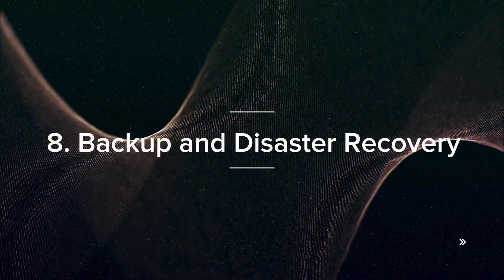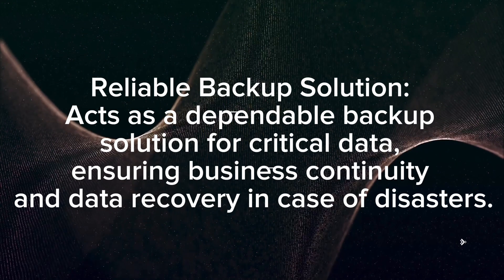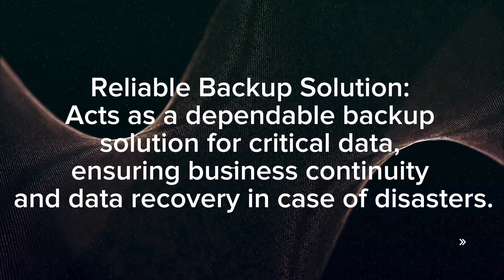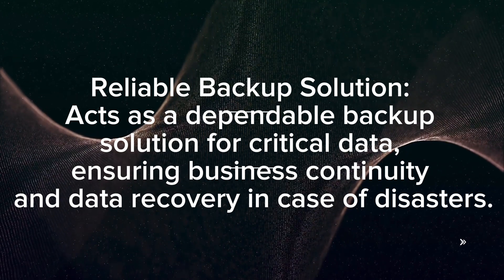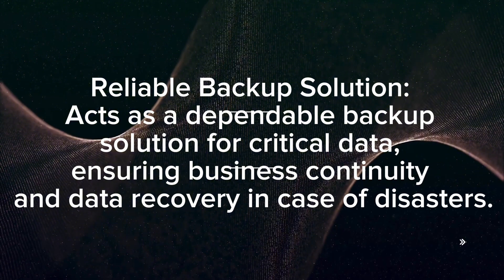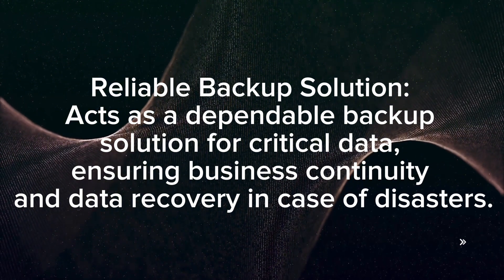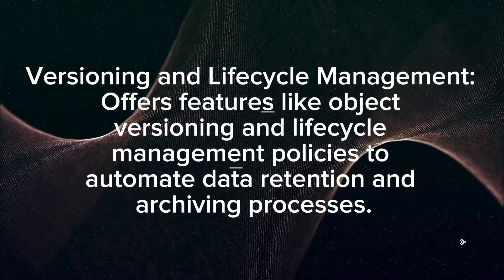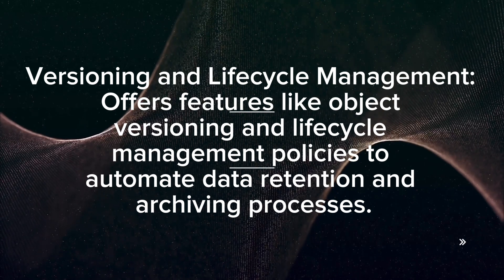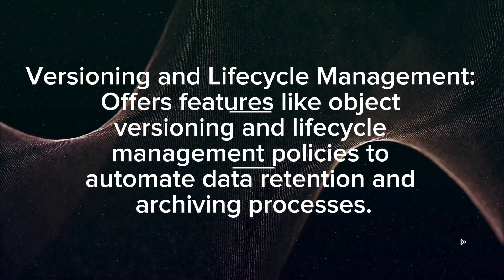Backup and disaster recovery: It acts as a dependable backup solution for critical data, ensuring business continuity and data recovery in case of disasters. It also offers features like object versioning and lifecycle management policies to automate data retention and archiving processes.